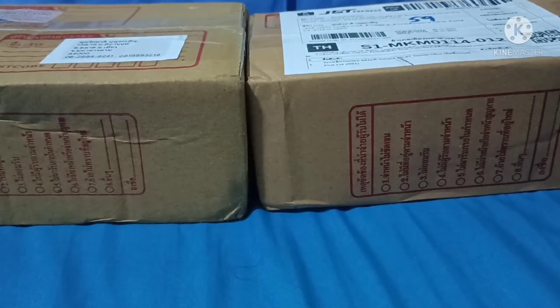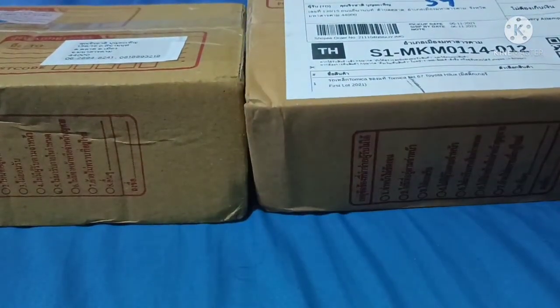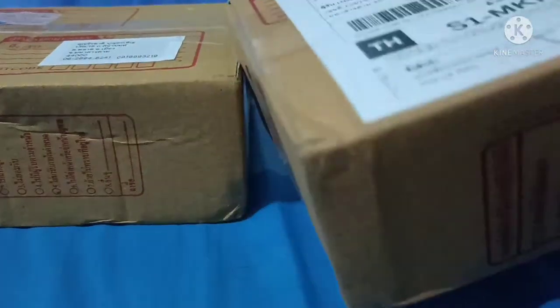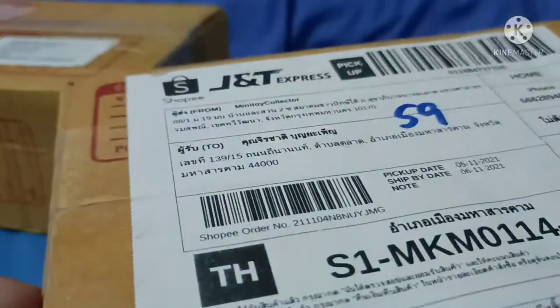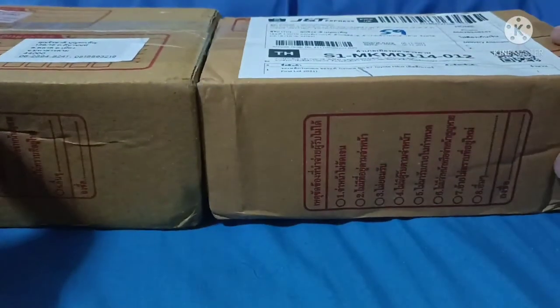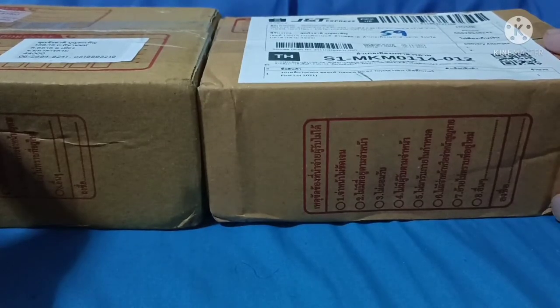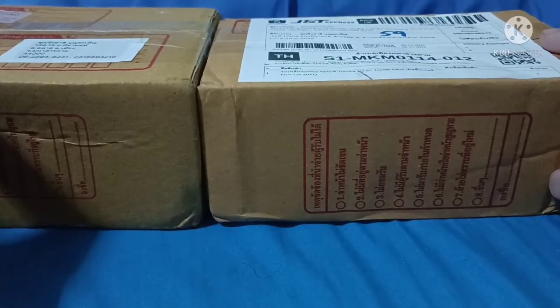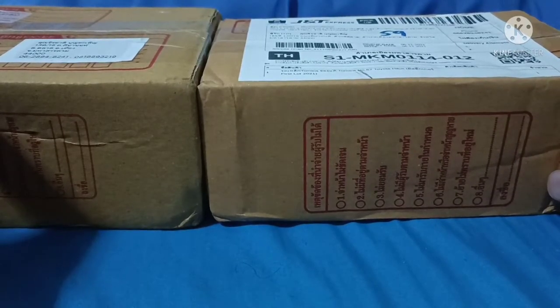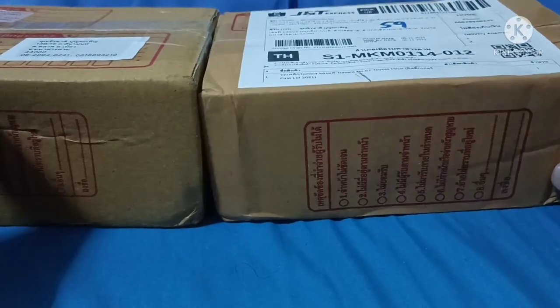Hey, how's it going? Today I'm going to unbox the new fragile box toys. I just bought two of these from different marketplaces — this one from Shopee and one from Facebook. It's the Toyota Hilux pickup truck, which is one of my favorite cars. I'm a huge fan of this pickup truck. I already have the Majorette version and also the 1/43 scale model in red.